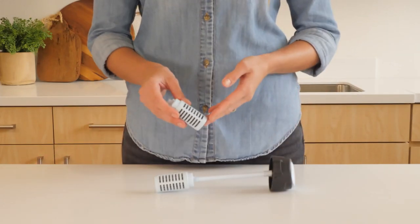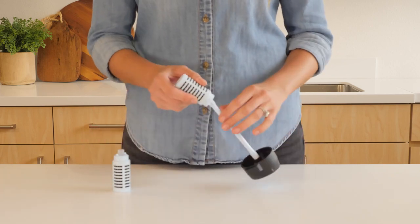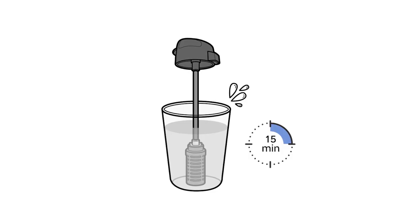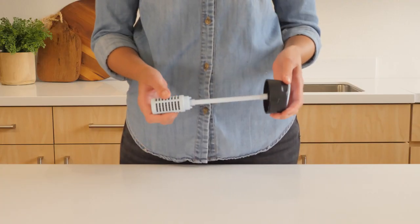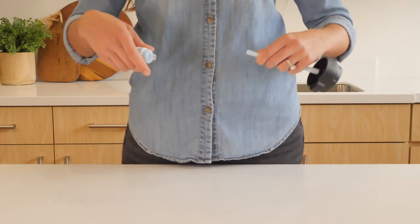Remember to replace your Tupperware Pure & Go filter every two months. To do so, remove the filter from the straw and replace with a new filter. Remember to soak for 15 minutes before use. The maximum amount of filtered water per filter is 300 liters or 79 and a quarter gallons, depending on the tap water composition. The maximum time of usage with one filter is 60 days. After reaching the maximum amount of water filtered and/or the maximum number of usage days, the filter has to be replaced.